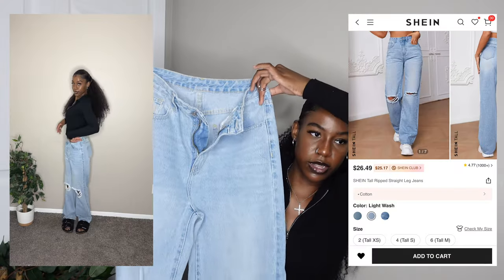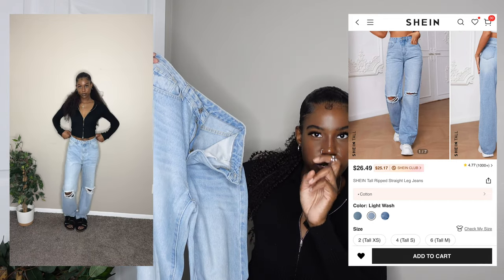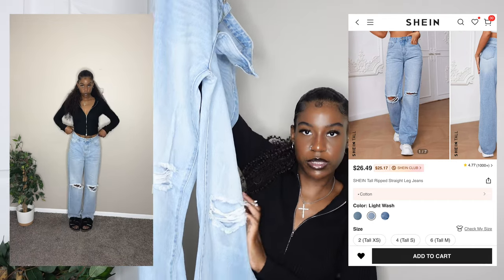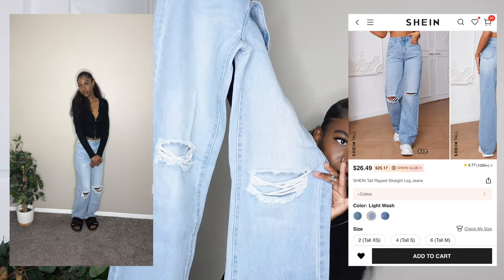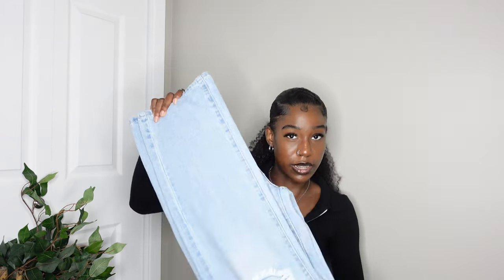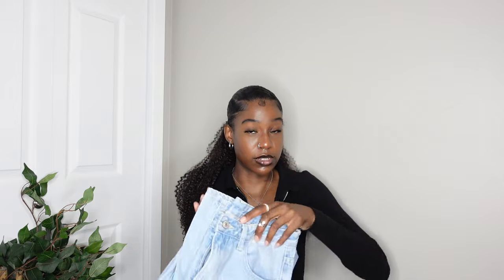These ones aren't really a staple pair — the main thing about them is that they have holes on both knees. They're a good pair of jeans for the summertime. I got these in a size tall small — they're still kind of big and baggy around my waist, but I'm used to that. Don't sleep on Shein's jeans because they're really good.